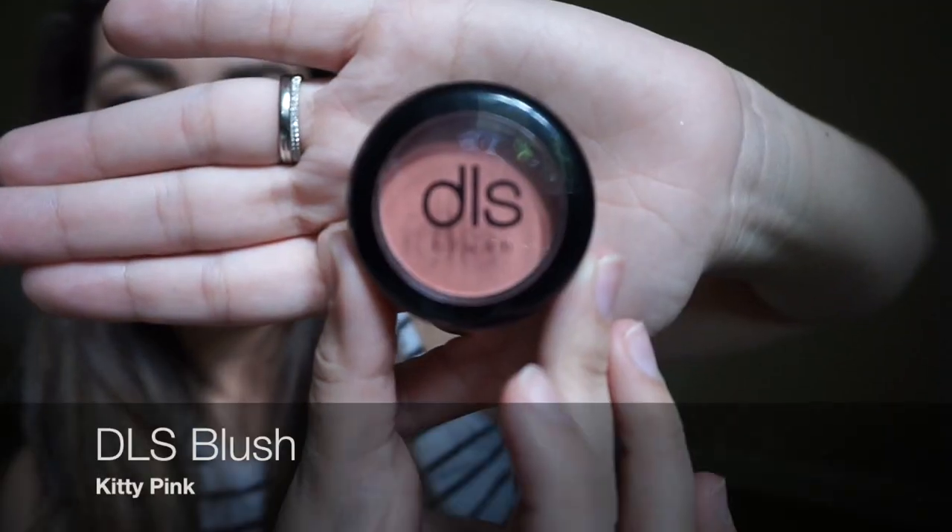I've also been using a blush that I got from an Ipsy Glam Bag — it's the DLS blush in the shade Kitty Pink. It is a really cute color. I don't think it's too pink or too peach; it's just the right balance and I absolutely adore this.